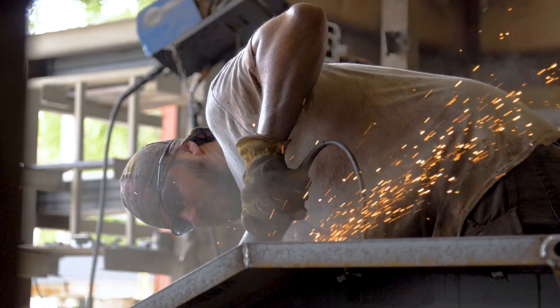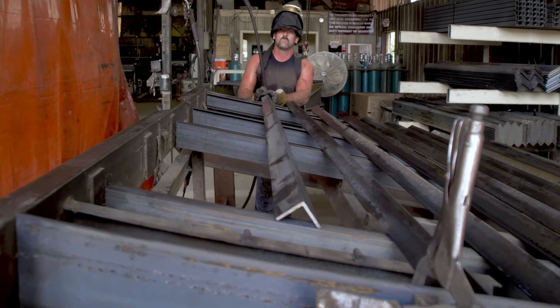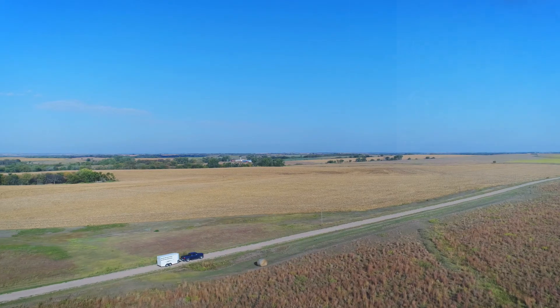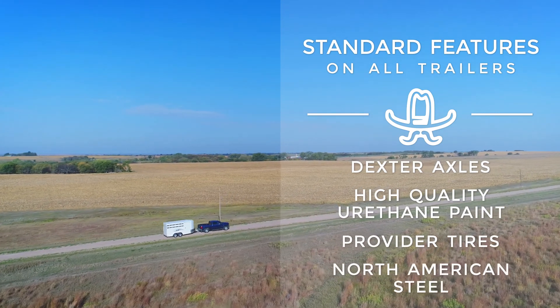Titan Trailers are regarded as the most stoutly constructed trailers in the industry because of our manufacturing process, design, and use of only the highest quality components. All Titan Trailers come standard with Dexter axles, high-quality urethane paint, provider tires, and North American steel.